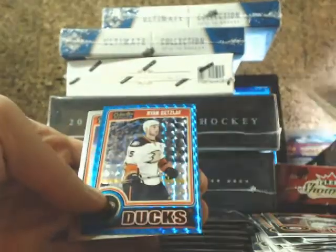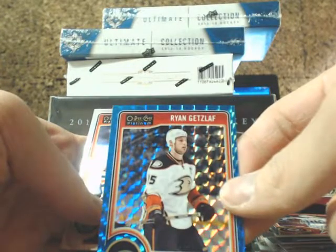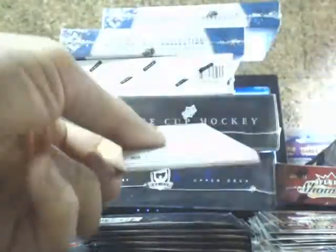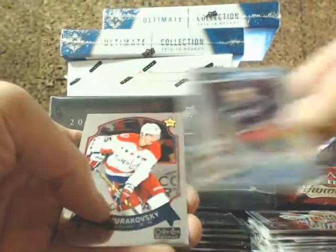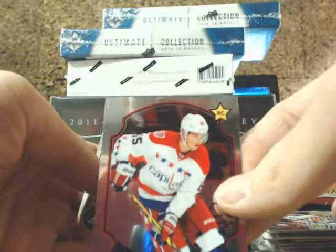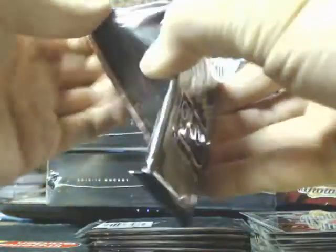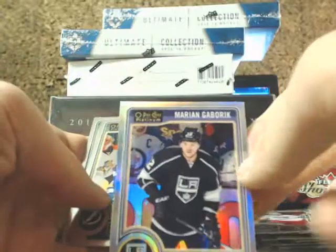Damon Severson for the Devils and Blue Cubes of Ryan Getzlaff. Marco Dano with the Blue Jackets, Andrzej Berikowski retro. And a refractor of Marian Gaborik for the Kings.